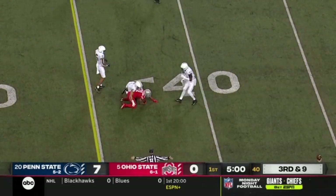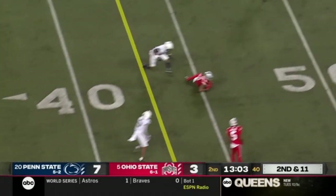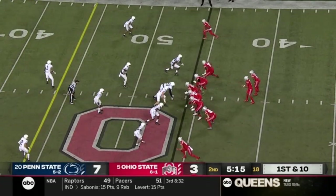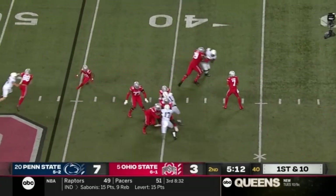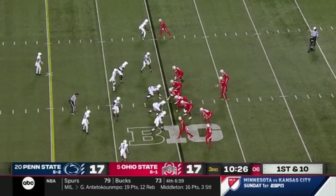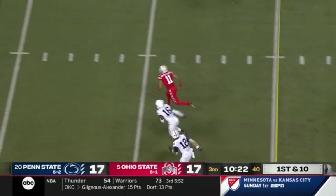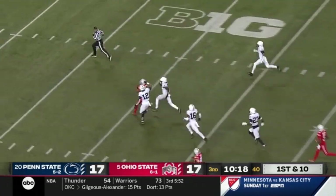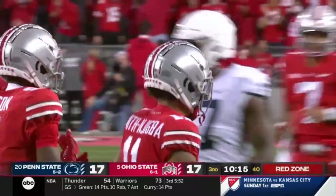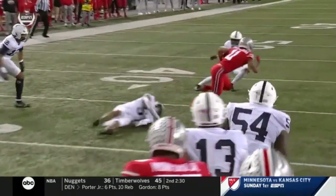Crossing route completion to Smith-Njigba — he's got a first down. Second and 11 after the penalty. Penn State brings pressure, it's picked up, and the throw again is low — Smith-Njigba going down to get it. Three-man rush, Stroud should have plenty of time — throws it low again — and that's Smith-Njigba going down. Stroud delivers short, Smith-Njigba breaks free, breaks the tackle — it's a foot race! They finally run him down near the 15-yard line. Joey Porter saved the touchdown, but an electric play.